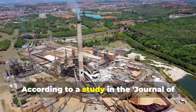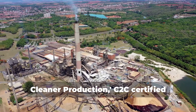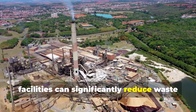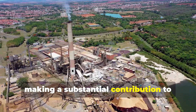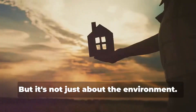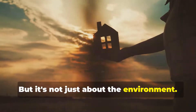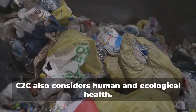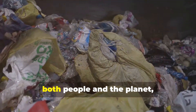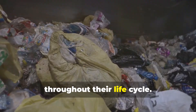According to a study in the Journal of Cleaner Production, C2C-certified facilities can significantly reduce waste and energy consumption, making a substantial contribution to environmental protection. But it's not just about the environment. C2C also considers human and ecological health, ensuring that materials are safe for both people and the planet throughout their life cycle.